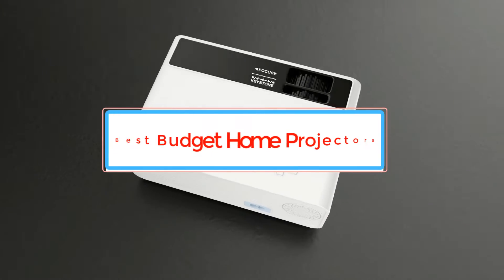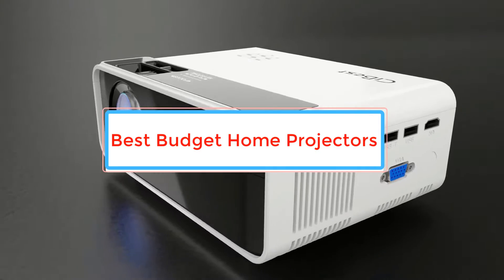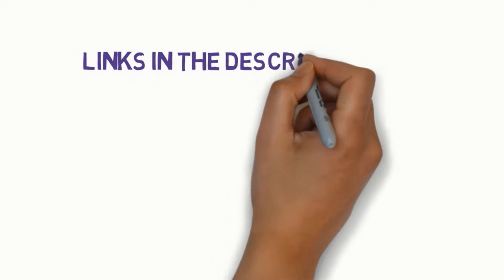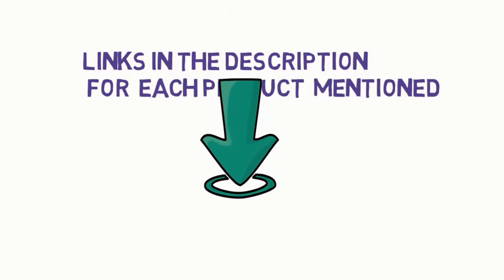Are you looking for the best budget home projectors? In this video, we will look at some of the best budget home projectors on the market. Before we get started, we have included links in the description, so make sure you check those out to see which one is in your budget range.